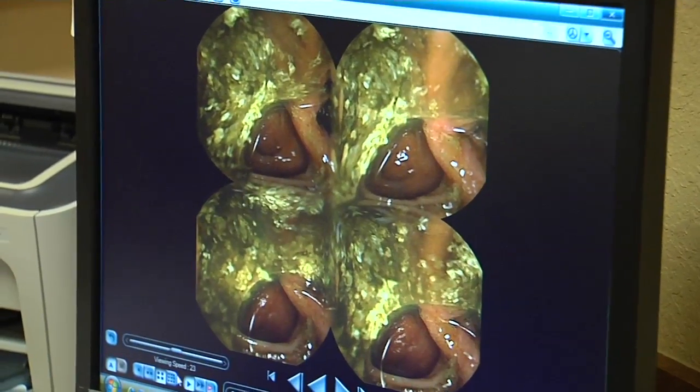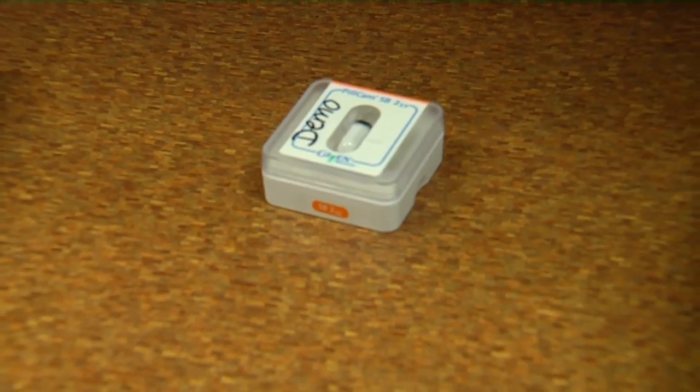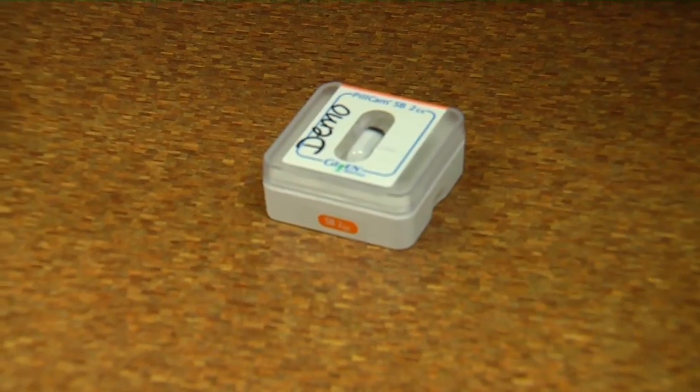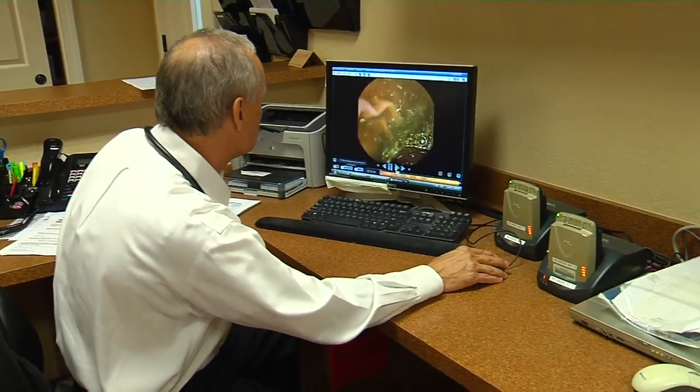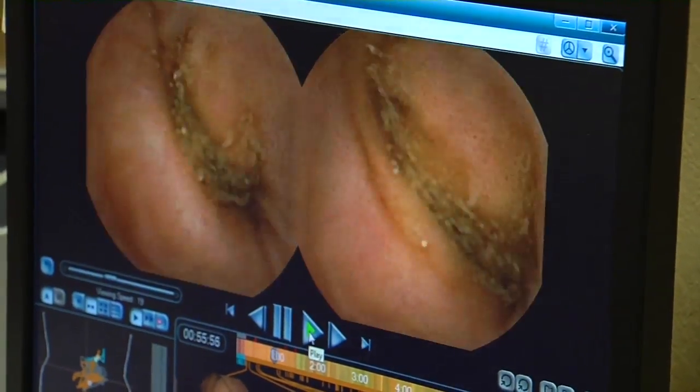On a fantastic journey through the GI tract, the tiny pill cam has a one-way ticket out, but it's giving doctors an inside view of the small intestine — part of the digestive system that was in no-man's land. In between the stomach and the colon is about 15 feet of bowel, and so there's lots of stuff that can go on in that part of the intestine that we can't see with our endoscopes.